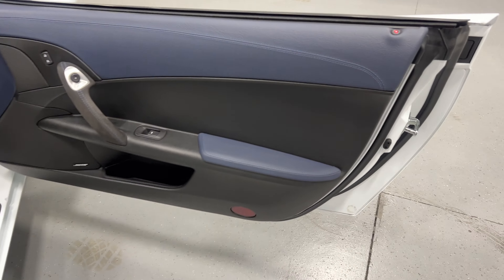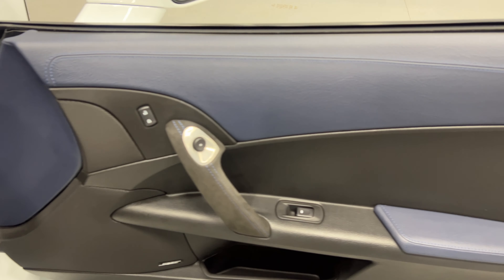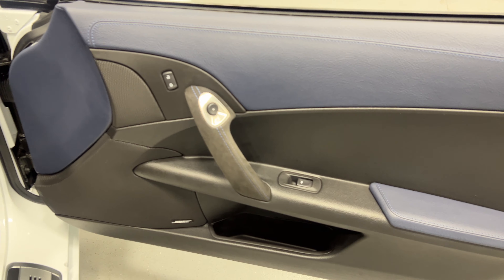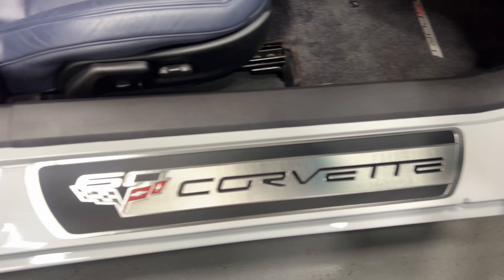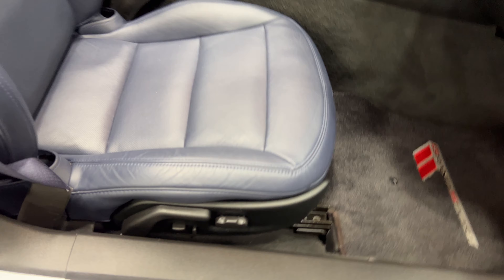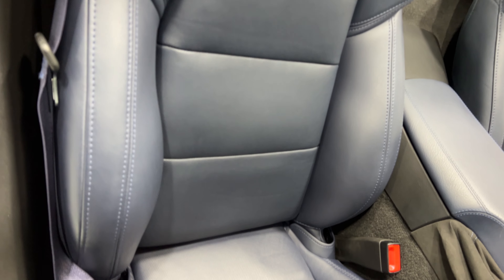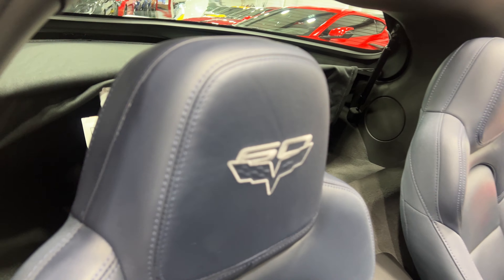On the passenger side, part of the 4LT package includes real leather on the door panel and armrest. We've got Alcantara with nice blue stitching, power windows, power locks, and electronic door release. The kick plate is in really good shape. The upgraded Grand Sport mat is here for the power seat, which has power fore-aft, up-down, power lumbar, side bolster, and manual recline. Notice the nice blue seat belts as well, and the 60 embroidered into the headrest.